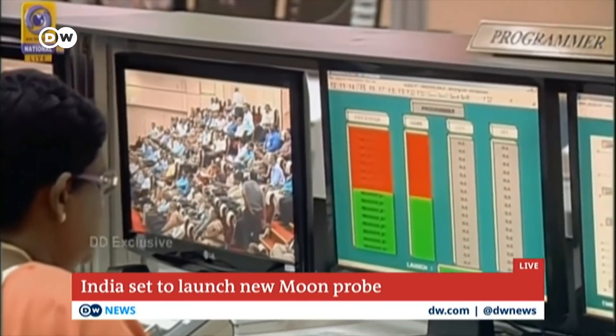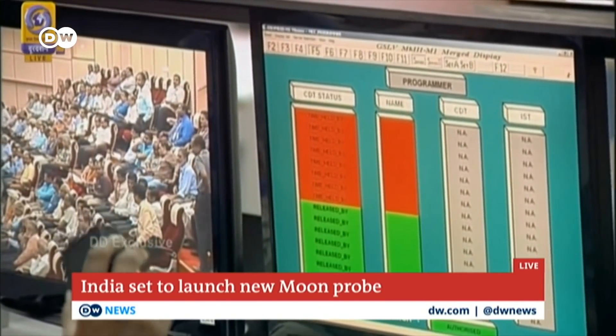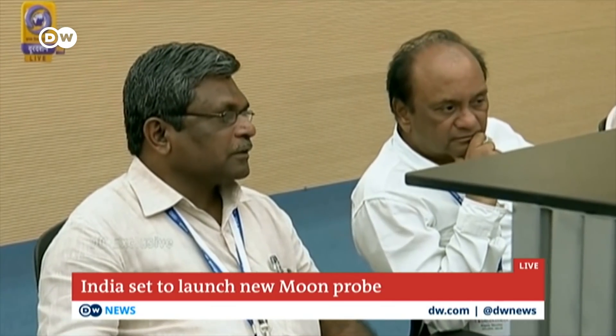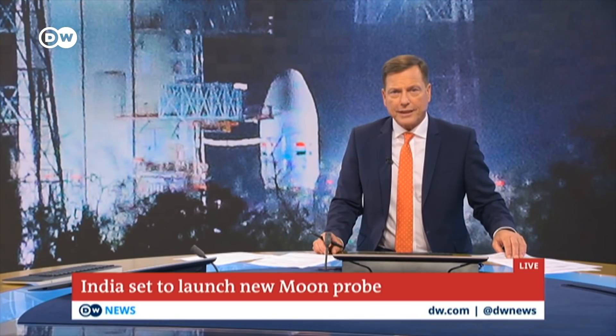India is set to head to the moon today. These live pictures show the rocket that carries the Chandrayaan-2, a lunar lander. It's due to blast off in a few minutes' time at 2:43 p.m. local time. This is India's second attempt to launch the lunar probe after a technical glitch caused the mission to be aborted just one hour before launch last week.